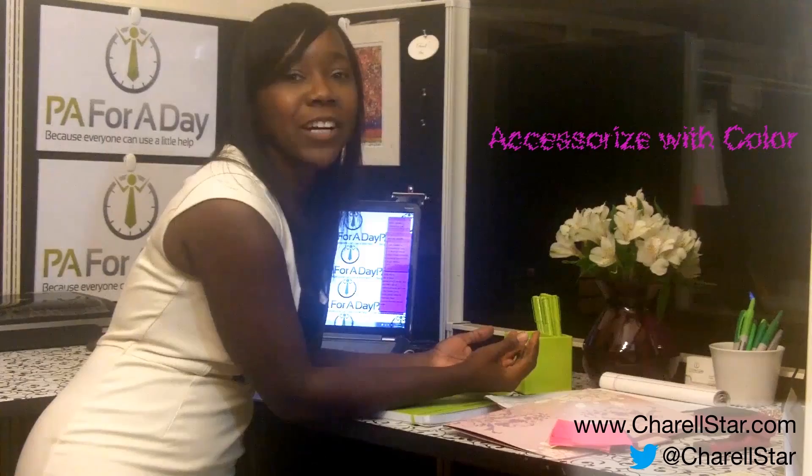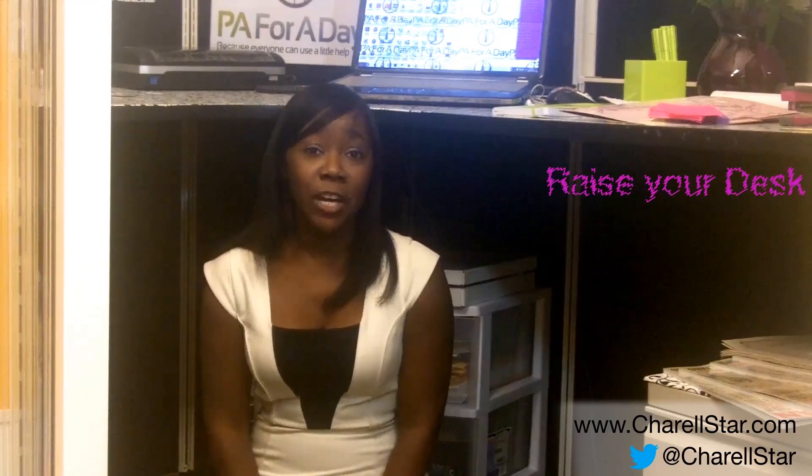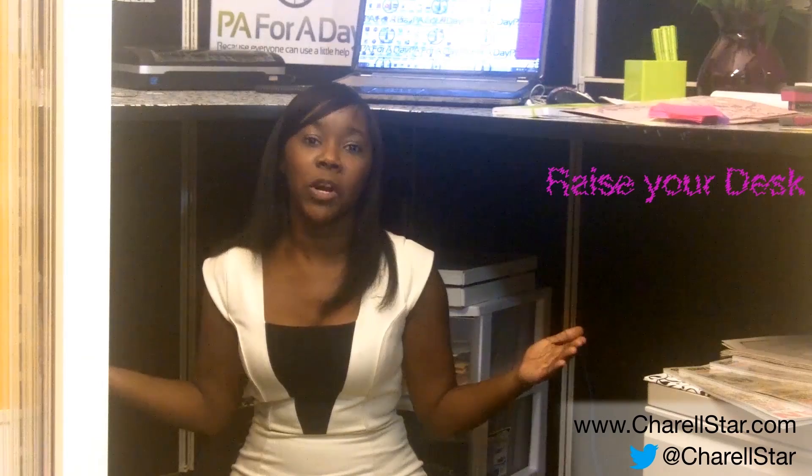Tip number three: raise the height of your desk. If you raise the height of your desk, you can obviously fit more items underneath it. But you also have the option of working while sitting in your chair or standing at your desk working on your computer. I definitely recommend raising your desk if you can, to give you more room and to give you options on the ways you want to work.